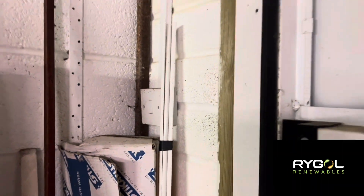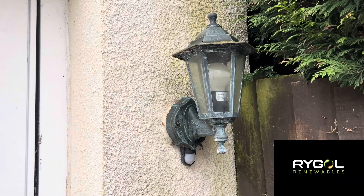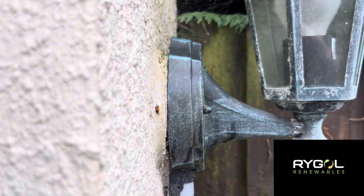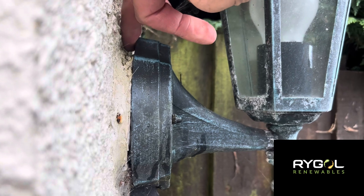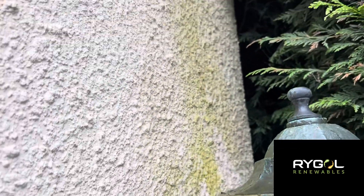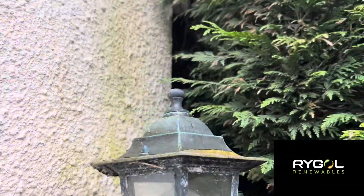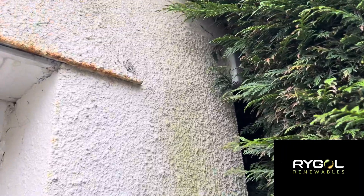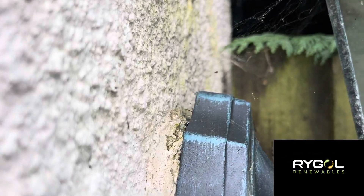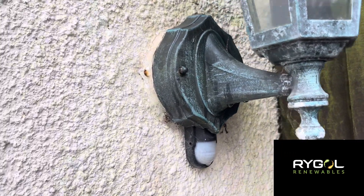Outside, I found an old lantern with a PIR sensor. Interestingly, it's not mounted on a flat wall — it's in a corner — and I can see green staining on the garage wall nearby, suggesting water has been running down and likely getting straight into the back of this light fitting. I'm going to release the light and see what's inside.